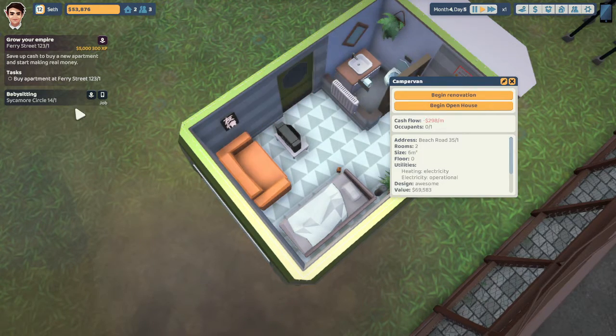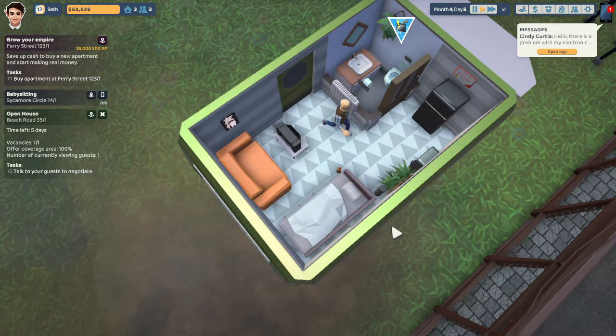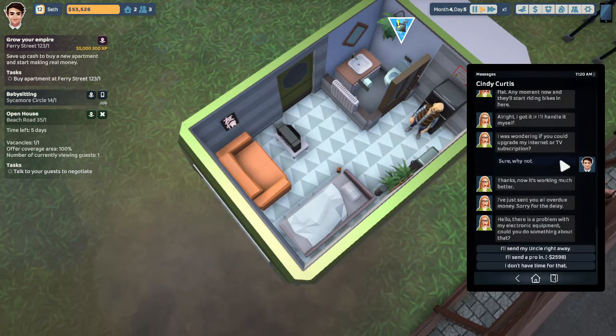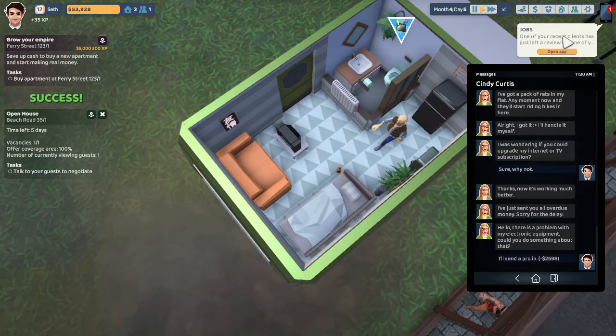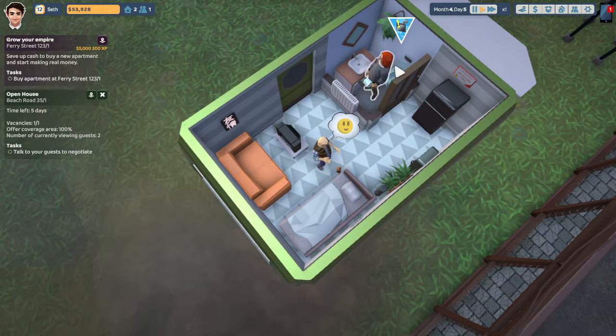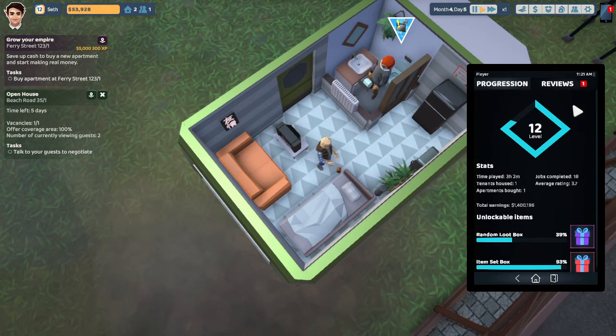We're going to rent this baby out. I'm going to have a babysitting job — begin open house! We're going to put it in the newspaper so we can get some people. That's a problem with electronics — we're going to send a person in for you real quick, Cindy. I spent three grand on that. I put a little whiskey bottle by the bed because it's the only person who would be living here — drunk off their ass, because I would never personally want to stay in a place this small.